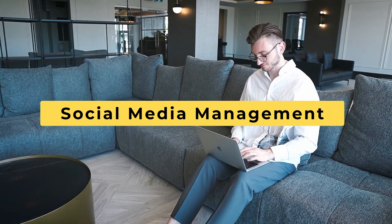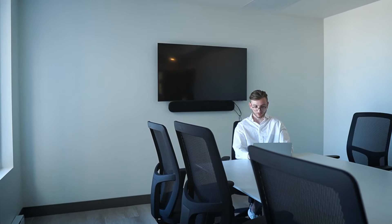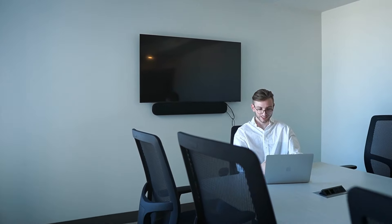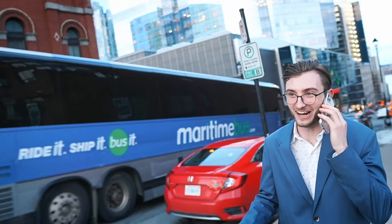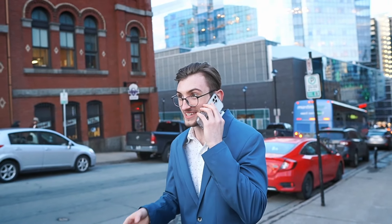Number nine: social media management. Offer to manage social media accounts for small businesses or busy individuals. I highly suggest specializing in one industry — ideally something you enjoy and that pays well, like finance or real estate. This is what I did when I worked on a real estate investor's YouTube channel to help him grow and get more people to invest in real estate.